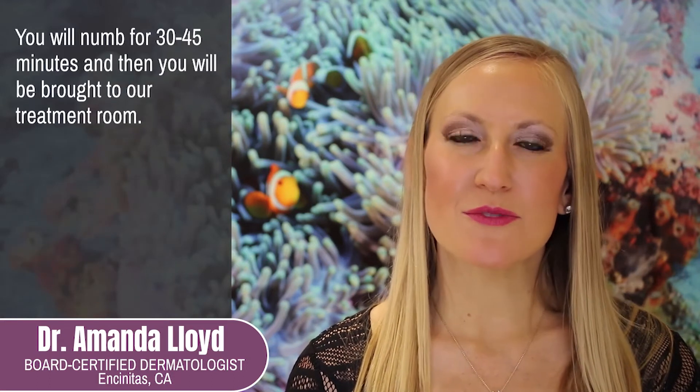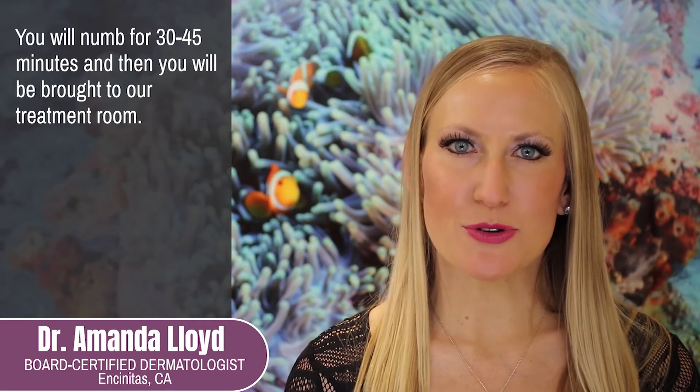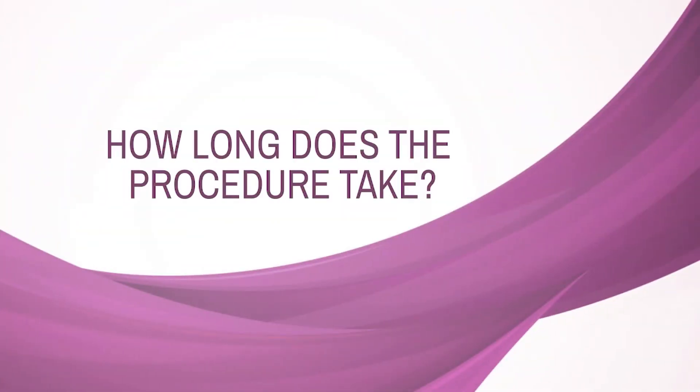There is no preparation necessary for your treatment with Sculptra. On your treatment day, you will arrive at the Skin and Vein Institute where you will be brought back to our numbing room. You will numb for about 30 to 45 minutes and then be brought to our treatment room. The procedure takes about 20 minutes, and it is virtually painless thanks to the numbing and the numbing medicine mixed in with the Sculptra.